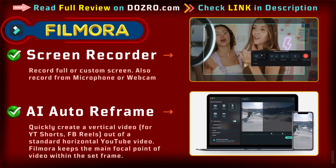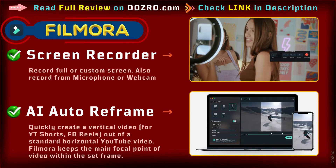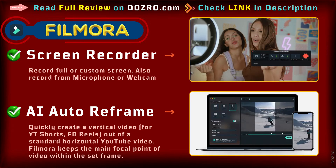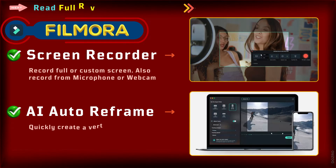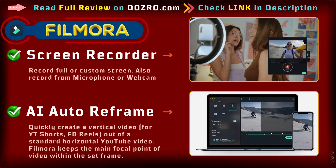However, Filmora is packed with great features of recording the computer screen, webcam, and microphone. Filmora can also automatically create a new vertical video out of a landscape video.